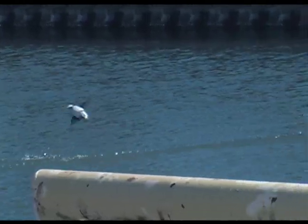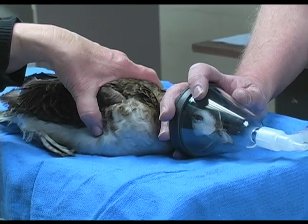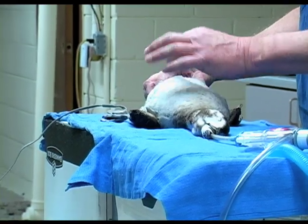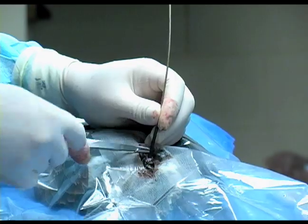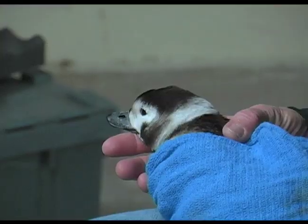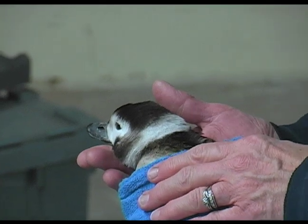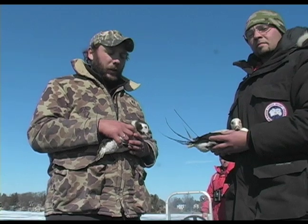We've been trapping these birds here in the Hamilton Harbour area of Lake Ontario. They went through a surgery process to get satellite transmitters implanted. The transmitters will turn on for four hours every three days, and that cycle will allow us to get a better sense of where these birds are, how they react to different weather environments, and where they're going to breed and molt.